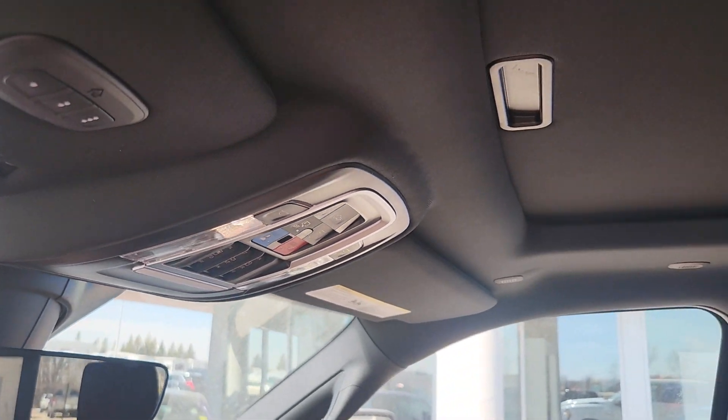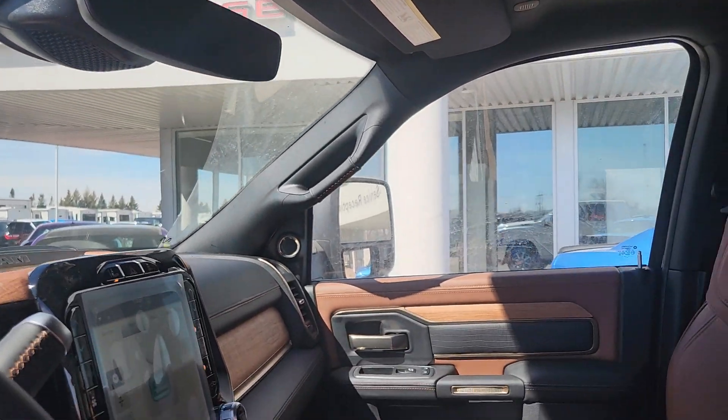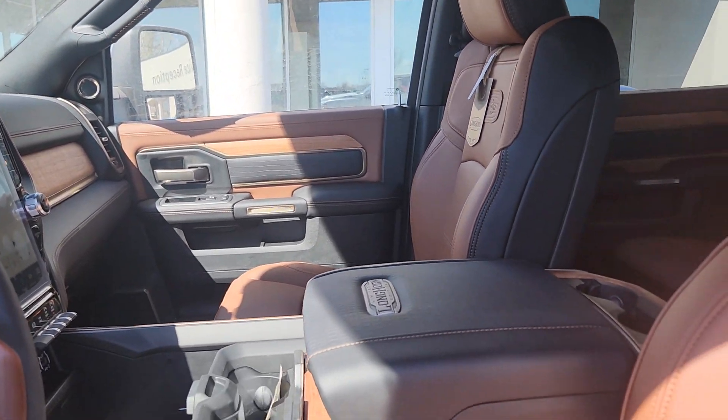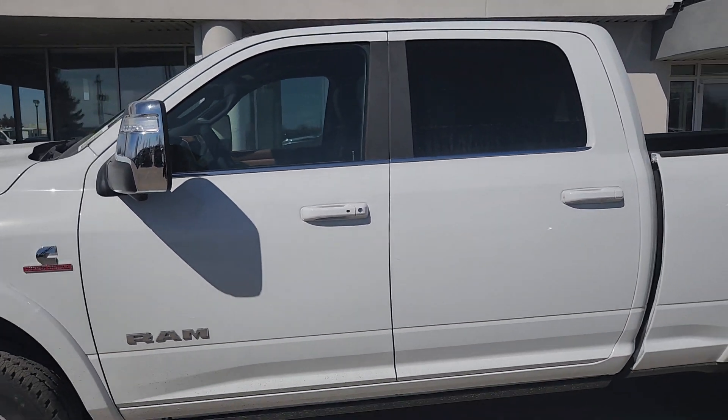There's a sunroof up here and universal garage door openers. Tons of storage space.